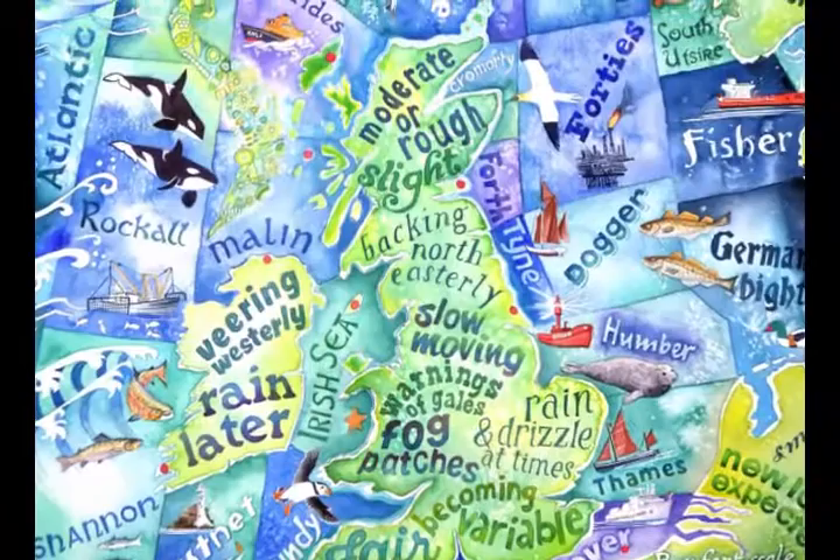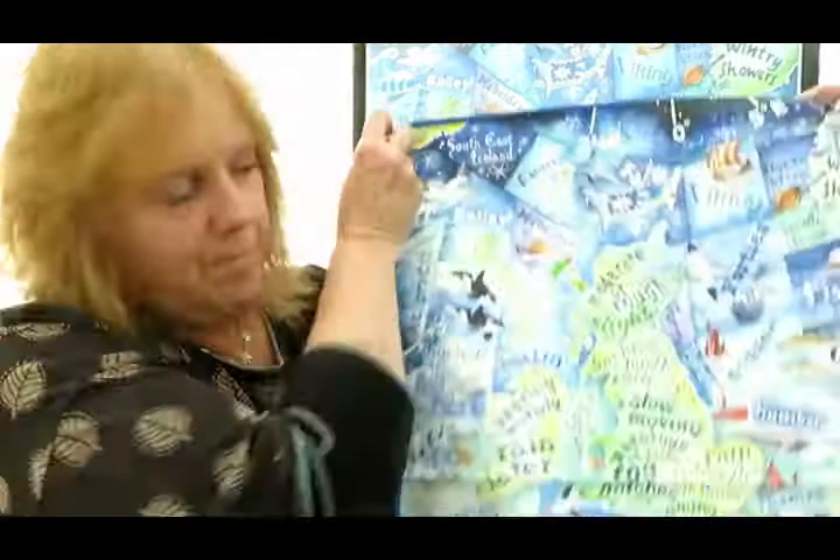My painting of the shipping forecast, 'Attention All Shipping', which is how the shipping forecast always begins, is available as a print. I've got a coaster, a greetings card, and also a beautiful tea towel. Let me know if you're interested. Thanks for listening.